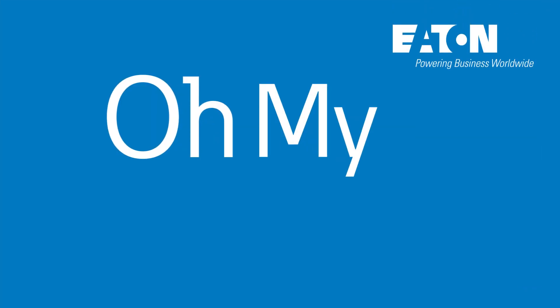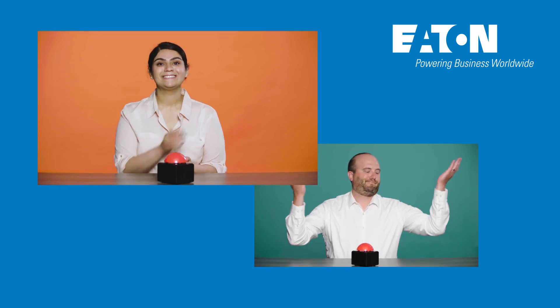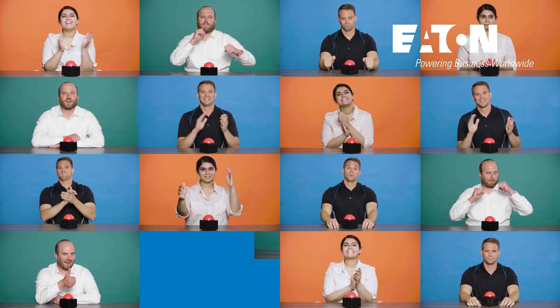Hello, and welcome to Oh My Industrial Controls, brought to you by the producers of Oh My PLC, the show where everything works in harmony.